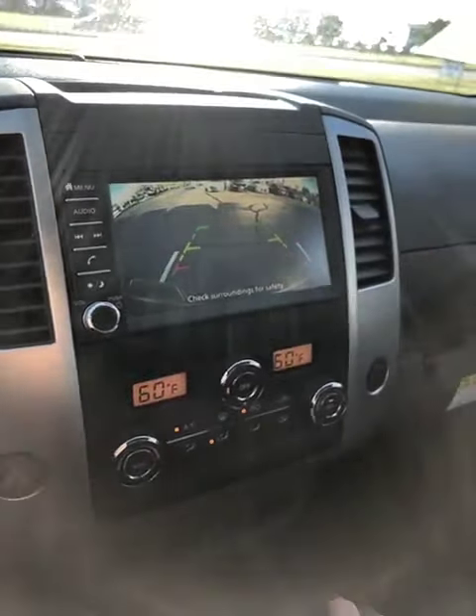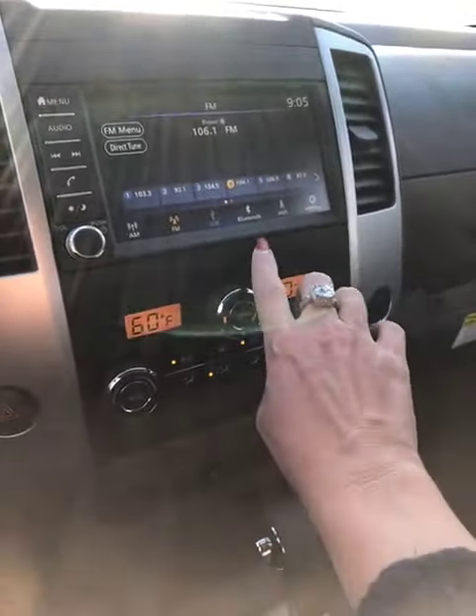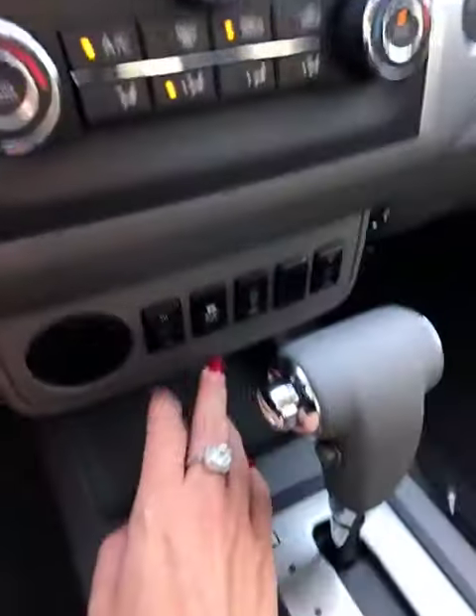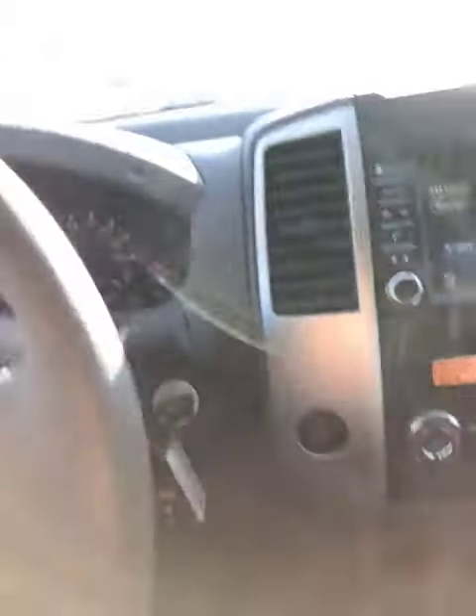There's your backup camera. It has your AM FM, Bluetooth, aux cord, and has all the settings that you would need. It also has heated seats, so that's a really nice feature for when it's cold outside.